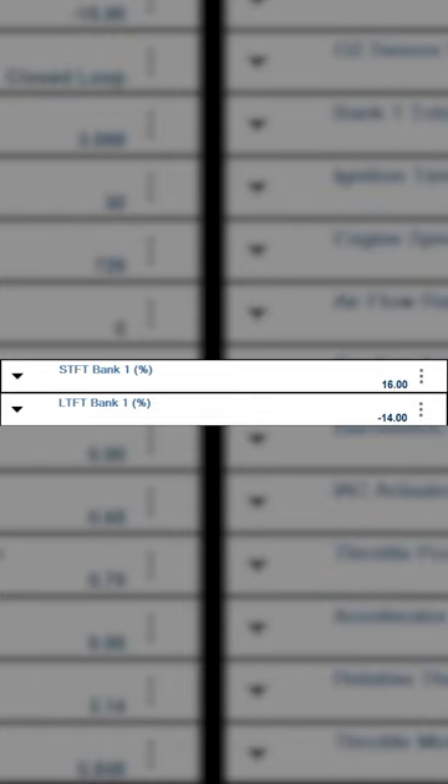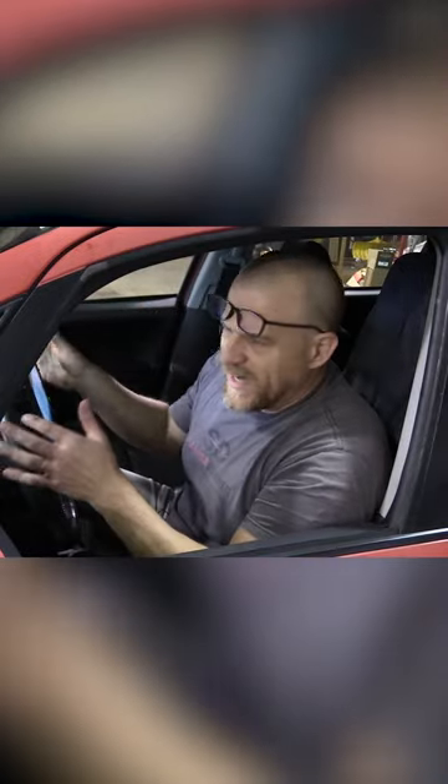This is classic fuel trim adjustments here. When you see short term fuel trim positive, long term fuel trim negative, and it's the sum of the two, you now know before test driving the car, before relearning anything, you know that you fixed this car.